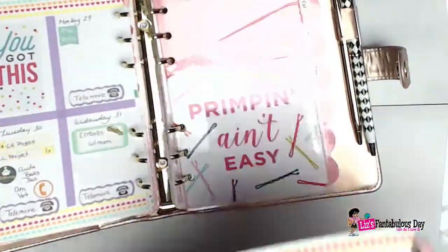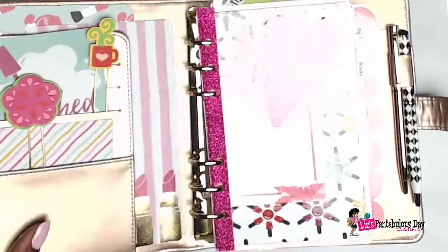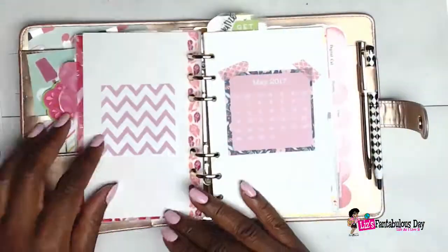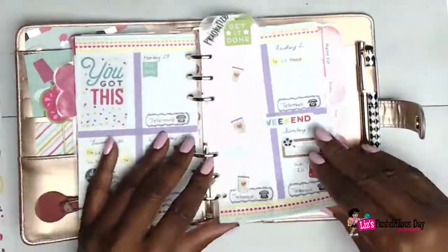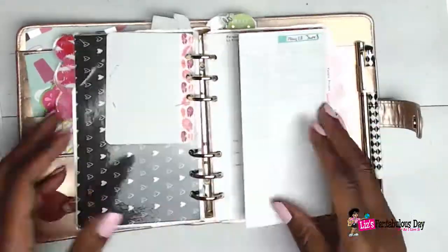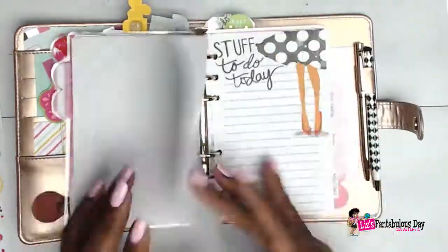Once I was done with that I put everything back into the planner, then went back through everything to make sure I didn't forget anything. There's nothing worse than being out somewhere and looking in your planner for something you've forgotten. That's why it's really good to do some pre-planning at the beginning of the week and just add things in during the week — it really works out for me and I think it might work out for you too.